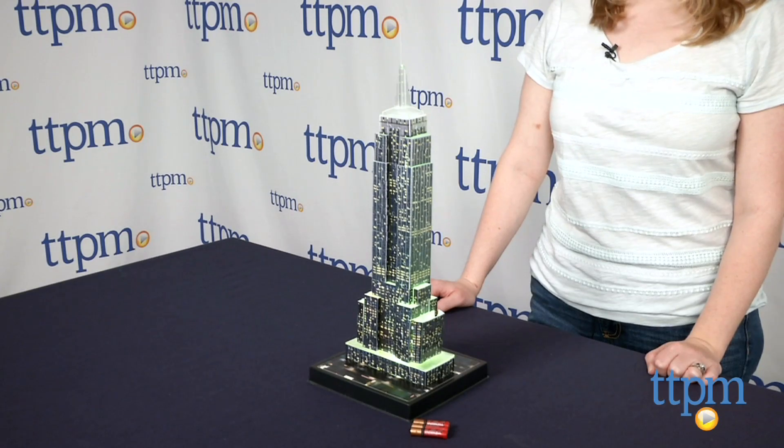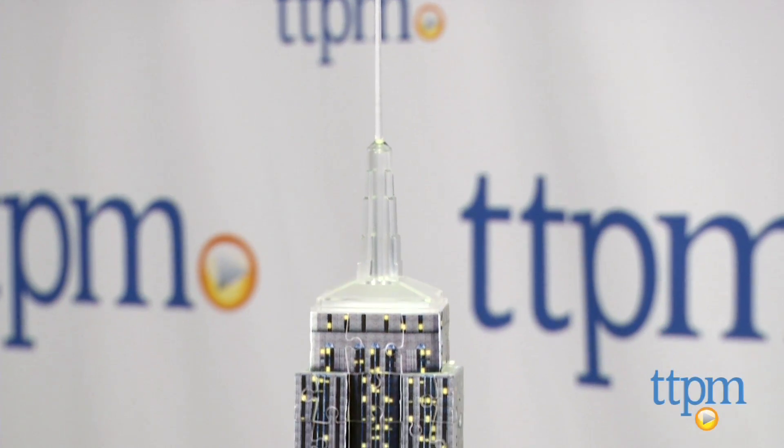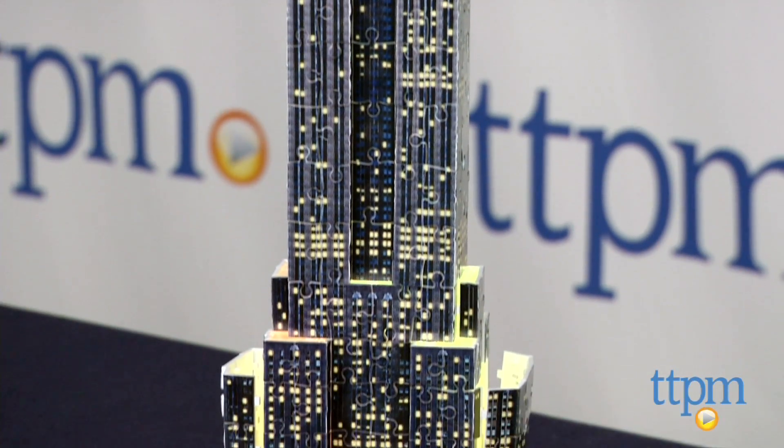Hi, I'm Laurie from TTPM, and this is the 3D Puzzle Empire State Building Night Edition from Ravensburger. It comes with 216 puzzle pieces for building a three-dimensional, 19-inch tall puzzle structure of the Empire State Building as seen at night.